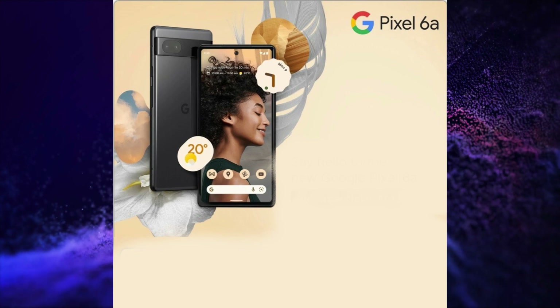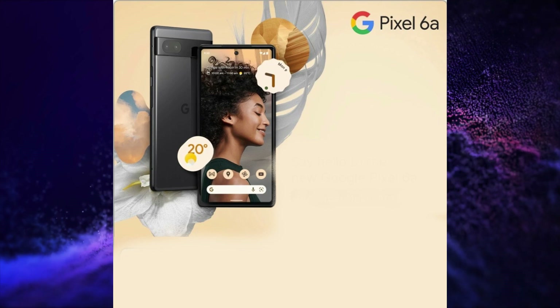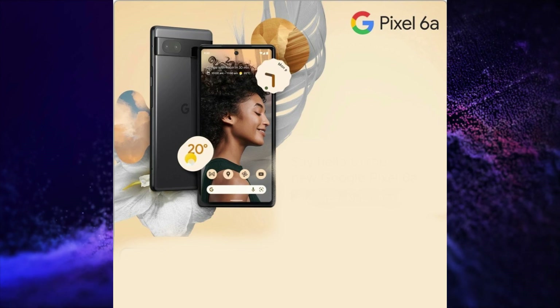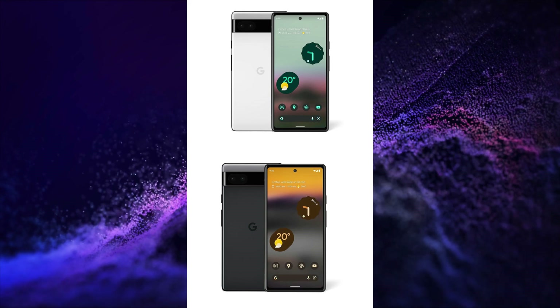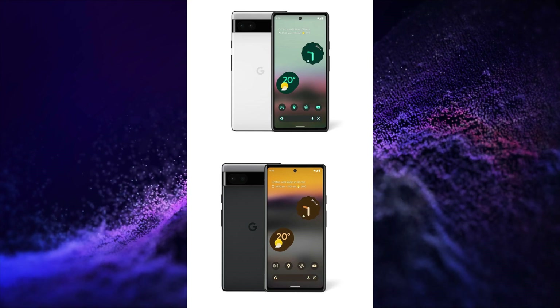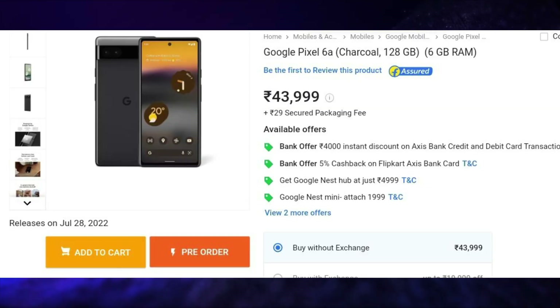It comes with Android 12 out of the box with 3 years of major Android updates and 5 years of security patch updates. It has dual stereo speakers, Wi-Fi 5, Bluetooth 5.1 connectivity, GPS, IP67 dust and water resistance, and a USB Type-C 3.1 Gen 1 port. This smartphone is launched in a single variant of 6GB 128GB at a price of Rs. 43,999.